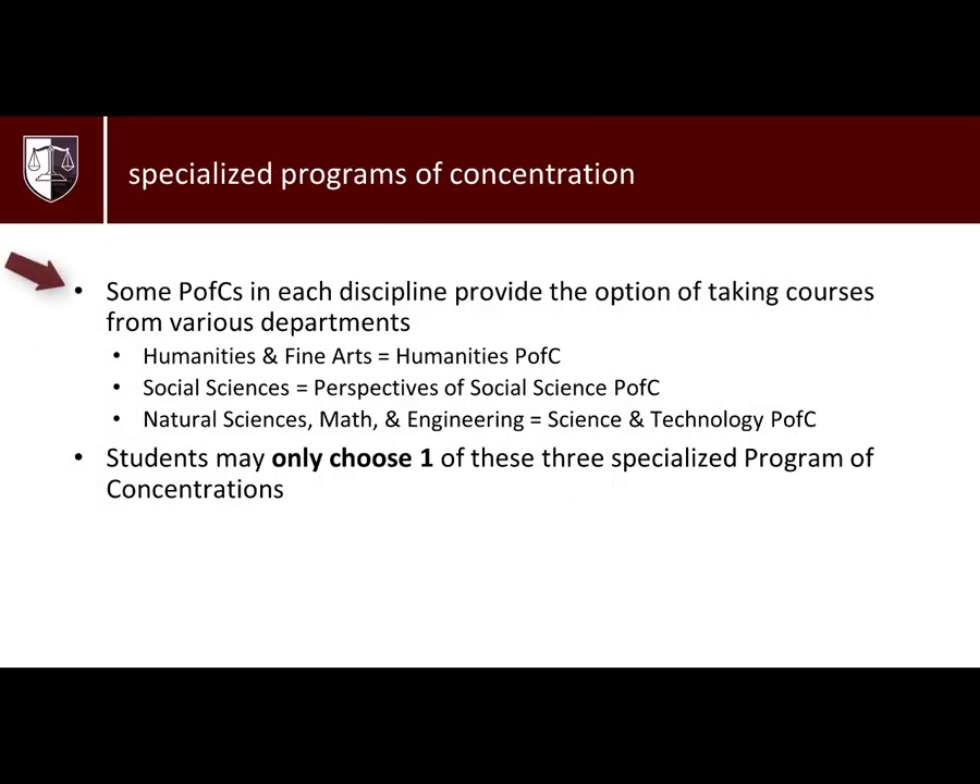There are some PFCs that provide the option of taking courses from different departments within a certain discipline, including the Humanities PFC, the Perspectives of Social Science PFC, and the Science and Technology PFC. Please note you may only choose one of these specialized PFCs.